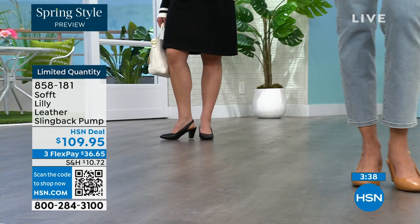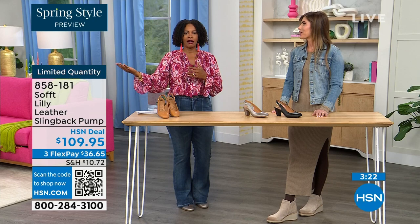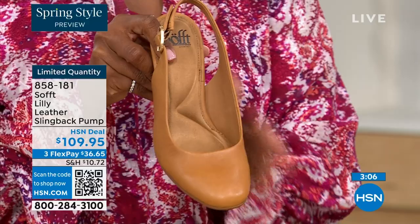I bought some heels a year and a half ago and never wore them because I always wondered — are these right? Are they in or out? If I have to ask myself that question, I made the wrong purchase. When I look at these, they're so classic — there will never be a time that a beautiful clean classic slingback with a beautiful rounded toe won't work.